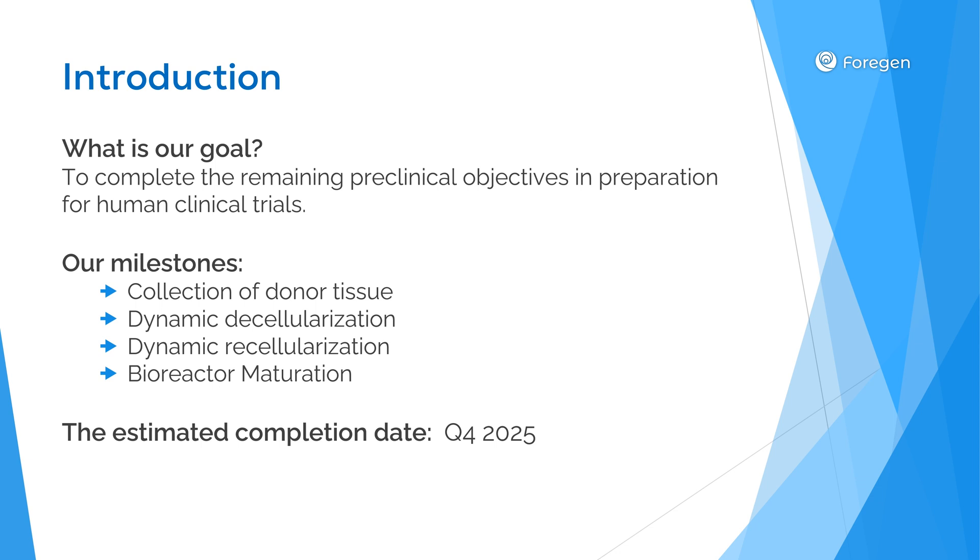Thanks to your incredible support, we've already raised more than $100,000 through our recent GoFundMe campaign, enabling us to pursue this historic research. We'll be providing quarterly forecasts of our research progress, along with monthly updates.